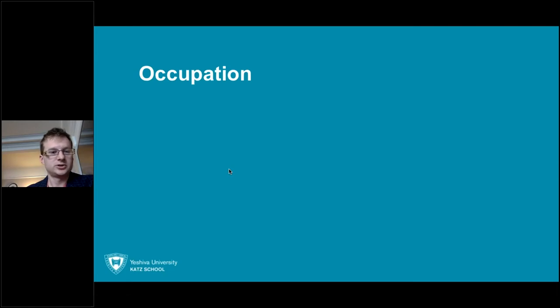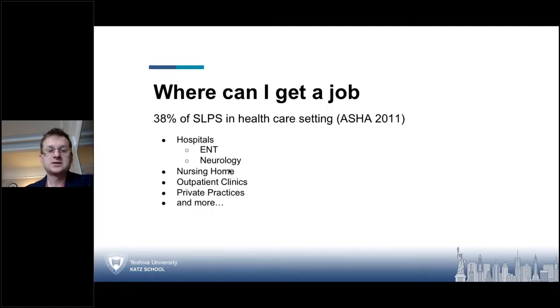Here we try to give it all to you so that you feel confident in a hospital setting. In a healthcare setting, where can you get your job? Out of all 100% of SLPs, 38% work in a healthcare setting, according to ASHA 2011 data. You can work in hospitals — those departments include ear, nose and throat, neurology, and the list goes on. Specifically, you'd probably be working with laryngectomy patients, voice disorders, swallowing disorders, to name just a few. Nursing homes, outpatient clinics, and private practices are other great avenues.